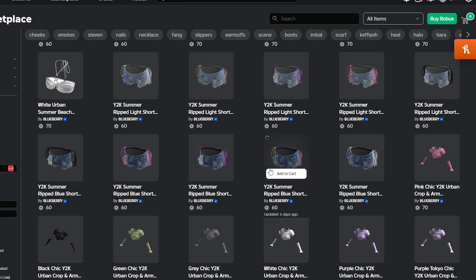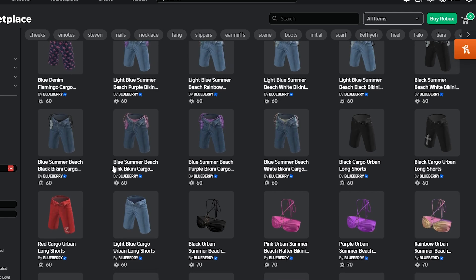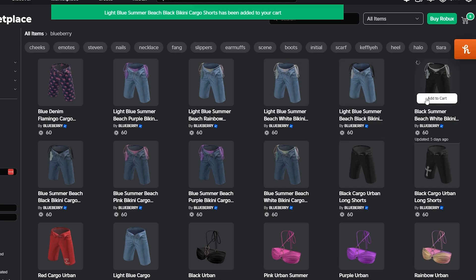I'm about to do a little mini shopping spree and try on some new clothes. I am gonna get all of these items because they are so cute. Let's add to cart, add to cart, add, add, add, add.